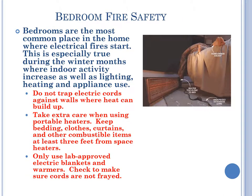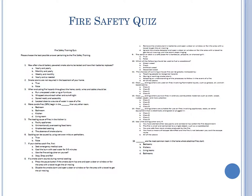Bedroom fire safety. Bedrooms are the most common place in the home where electrical fires start, especially during winter months when indoor activities increase, as well as lighting, heating, and appliance use. Do not trap electrical cords against walls where heat can build up. Take extra care when using portable heaters — keep bedding, clothes, curtains, and other combustible items at least 3 feet from space heaters. Use only lab-approved electric blankets and warmers. Check to make sure cords are not frayed. Please complete this fire safety quiz. Thank you.